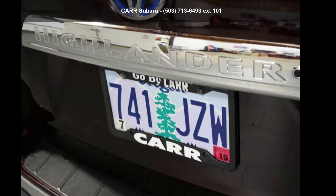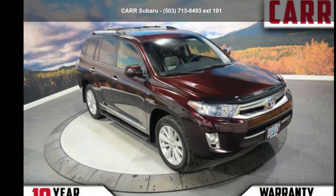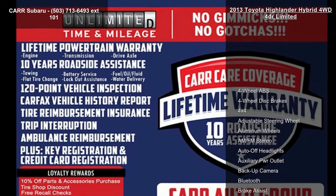Imagine yourself in this Toyota 2013 Highlander Hybrid 4WD 4-Door Limited. If you are looking for a first-rate auto, this one could be yours today.